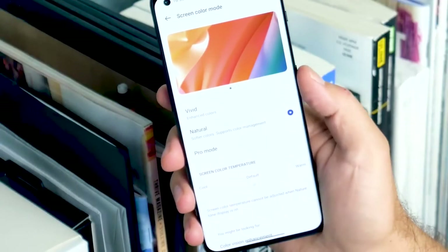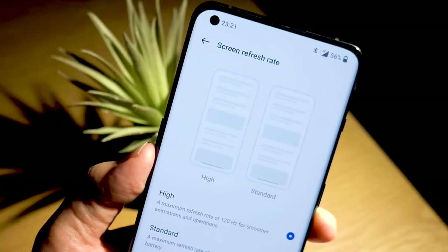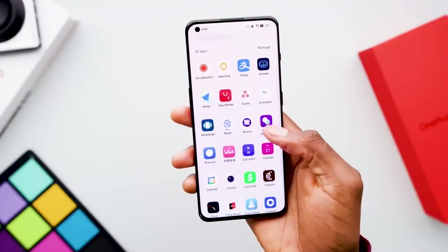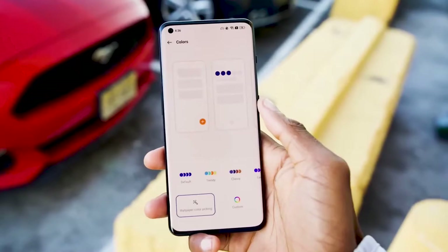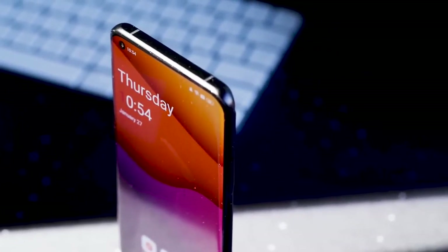Display: The phone's 6.7-inch 2K Fluid AMOLED display with a 120Hz refresh rate makes streaming TV shows, gaming, or devouring social media content a joy. That's especially thanks to its high maximum brightness of 1300 nits and OnePlus's LTPO 2.0 technology for automatic refresh rate switching. The phone also supports 1 billion colors and HDR10+.